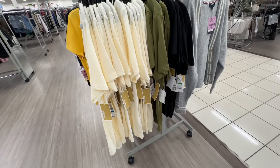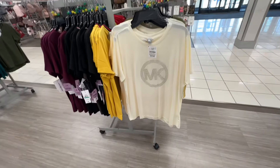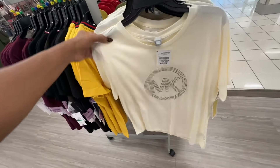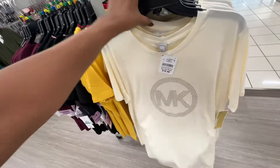Oh, I see they have some new Michael Kors t-shirts — retailing for seventy-eight dollars. They have it in cream, green, and black and they are twenty dollars here.